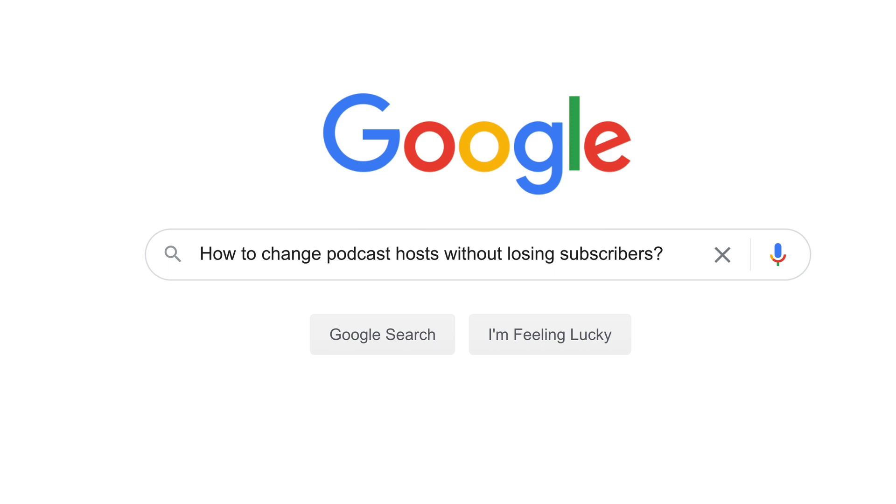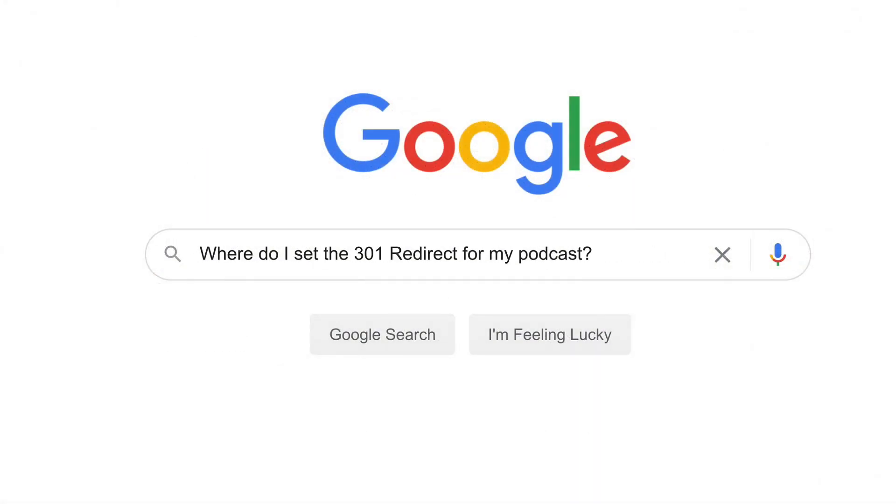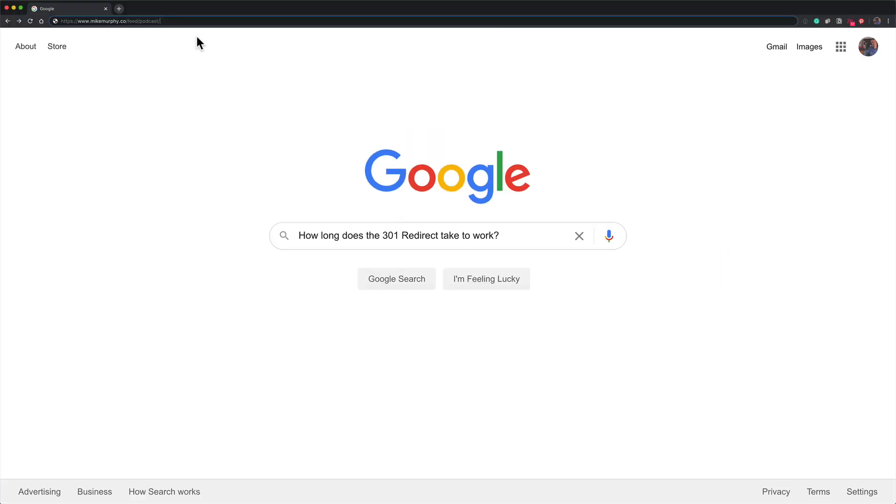When moving your podcast from one podcast host to another podcast host, the 301 redirect will permanently forward or redirect your old podcast RSS feed URL to your new podcast RSS feed URL. You will set the 301 redirect wherever you are moving your podcast from. The 301 redirect will start working immediately.